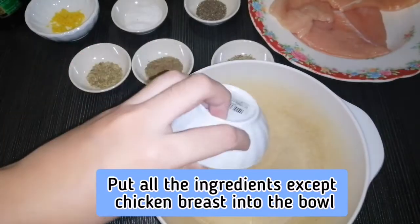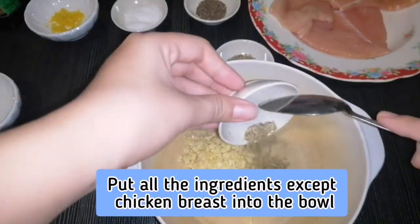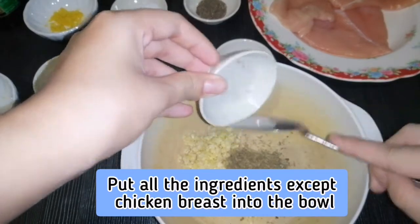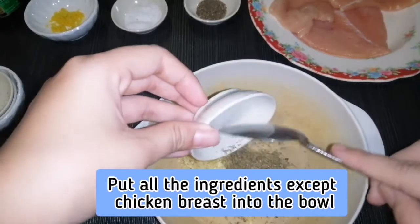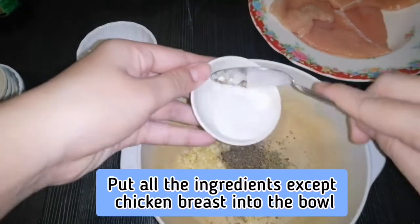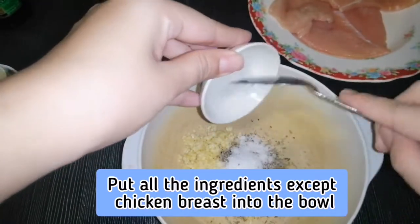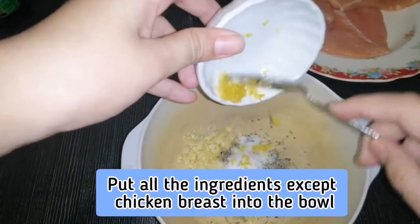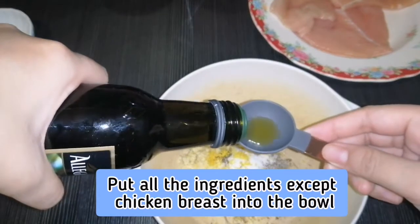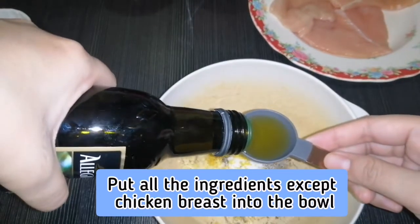Combine the minced garlic, dried thyme, dried rosemary, dried oregano, black pepper, salt, lemon zest, and four tablespoons of extra virgin olive oil into a bowl.